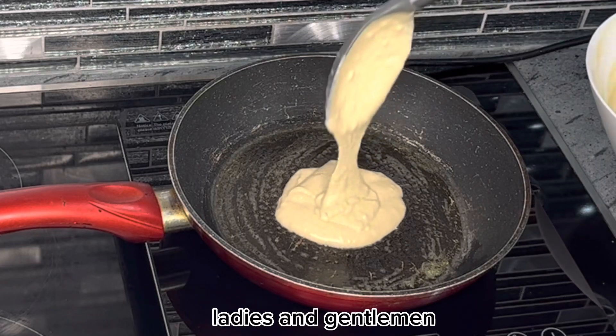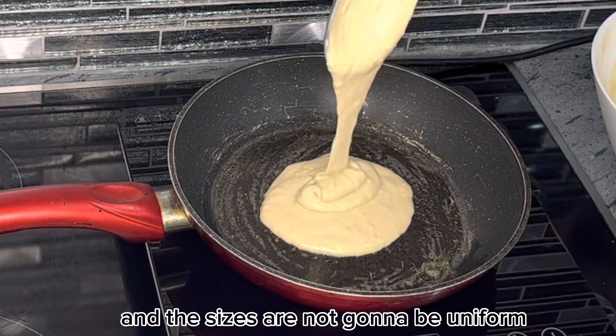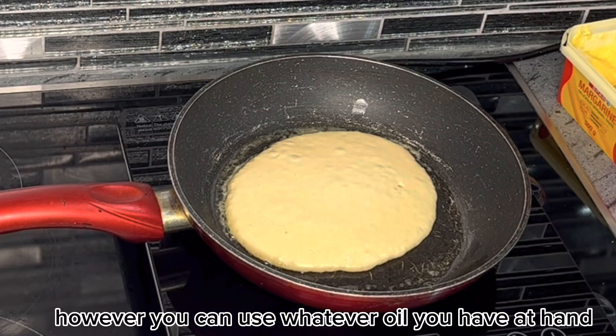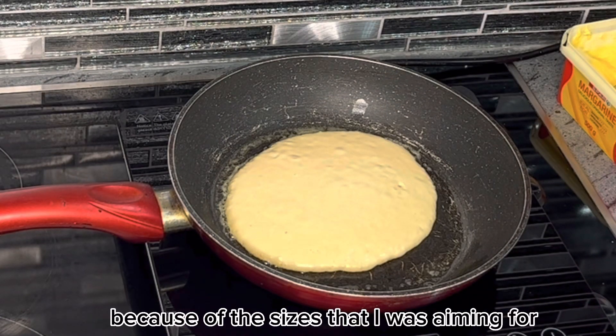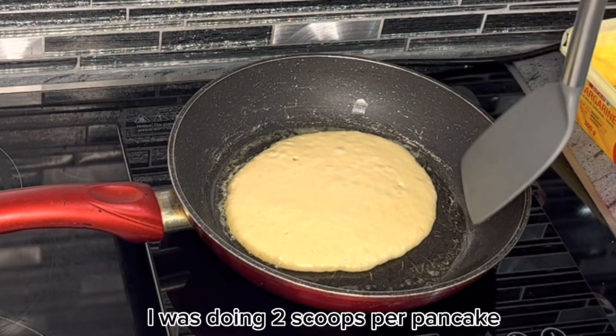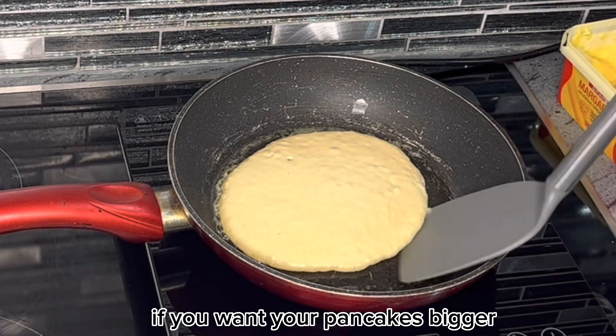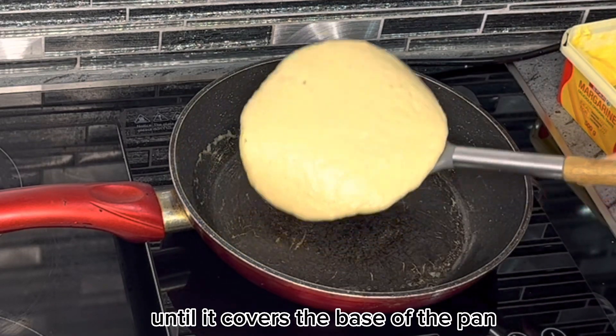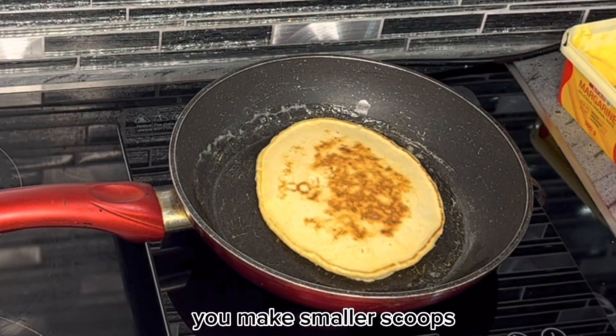So bear with me, ladies and gentlemen, if the shapes and sizes of my pancakes are not going to be uniform. I used butter for frying my pancakes, however you can use whatever oil you have at hand. Because of the sizes I was aiming for, I was doing two scoops per pancake. If you want your pancakes bigger you can put the mixture until it covers the base of the pan, and if you want them smaller you make smaller scoops.